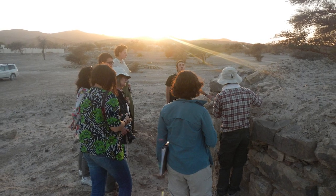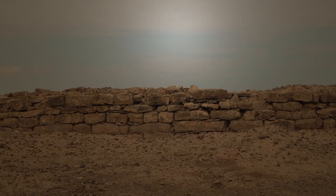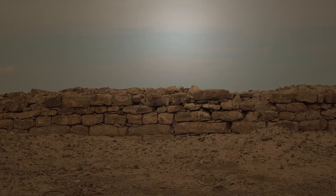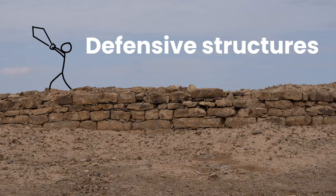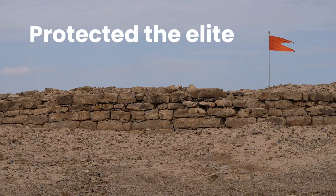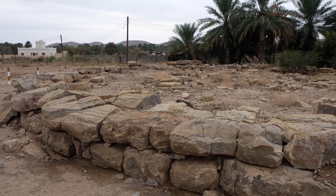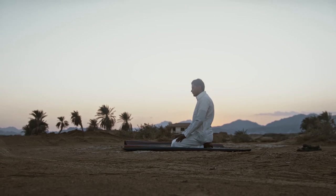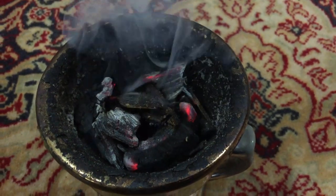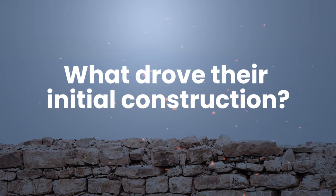Since archaeological work began in Oman, scholars have proposed various theories about the towers' purpose and function. Some think they were built as defensive structures, either to keep unwanted others out or to provide refuge for locals fleeing invasion. Others have hypothesized they protected elites living within the vicinity. A couple of researchers proposed these structures were not even towers, but ritual platforms that served important religious purposes, especially for funerals. It is likely the structures held multiple purposes, functions, and meanings across millennia. But what drove their initial construction?